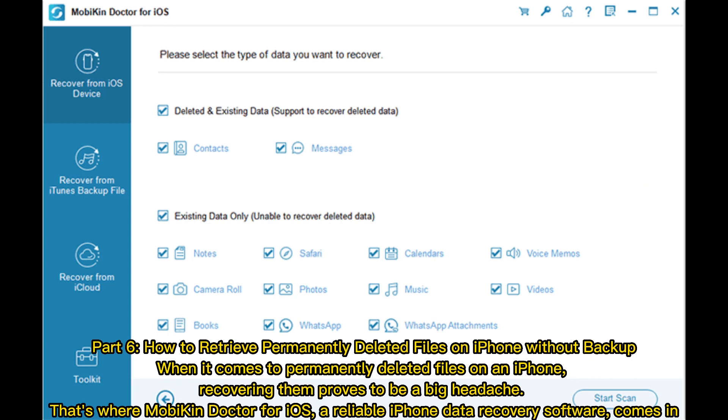Part 6: How to retrieve permanently deleted files on iPhone without backup. When it comes to permanently deleted files on an iPhone, recovering them proves to be a big headache.